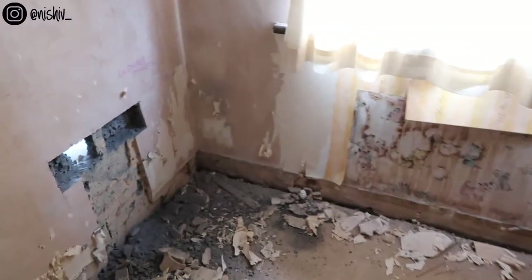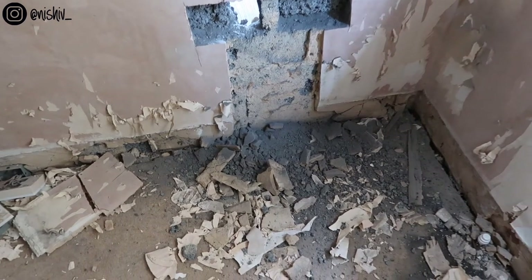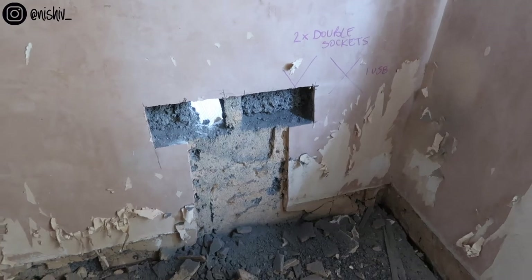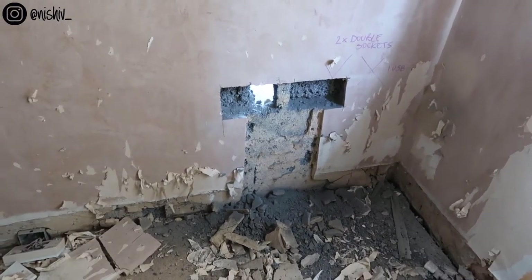It looks like a volcano has erupted with all this ash. But yeah, these were my two double sockets that I'd asked for, and there's a hole going through to next door. I just love seeing stuff like this.